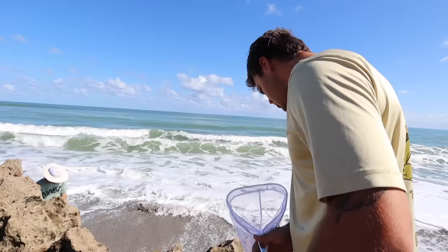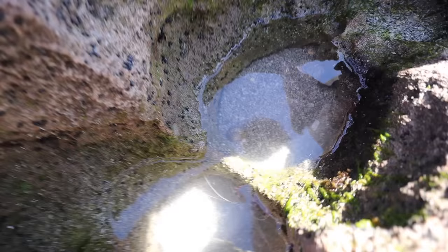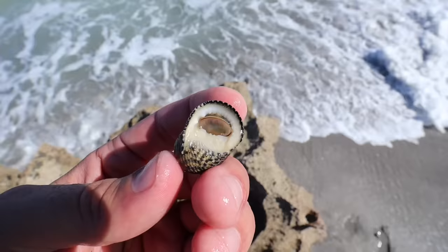A coral banded shrimp! Look, he's tucked in this hole. No way — the first hole we looked in! Look at him. There's a hermit crab right there too. Another hermit crab — the same exact kind, a couple of spots away. And there's a snail right here as well.